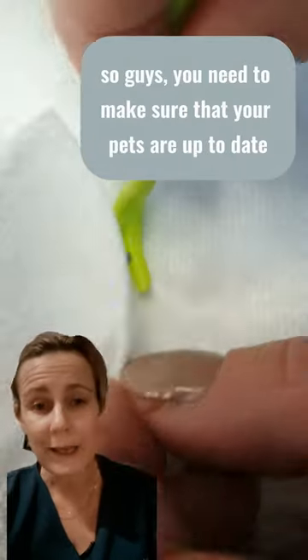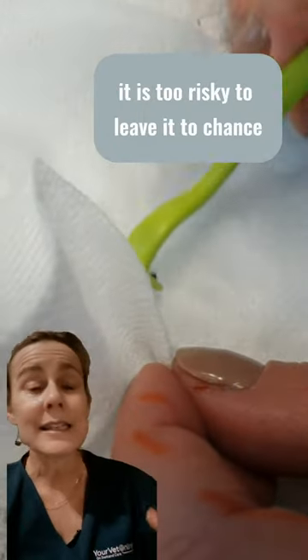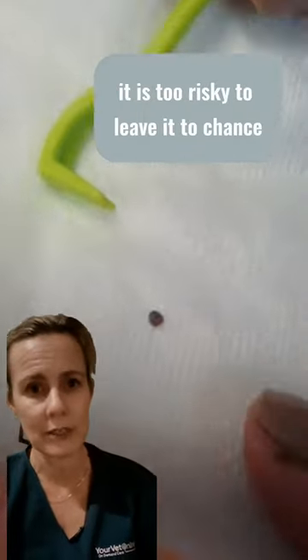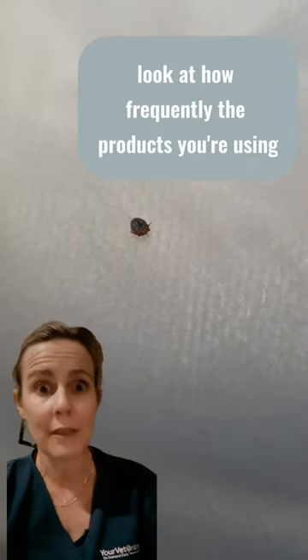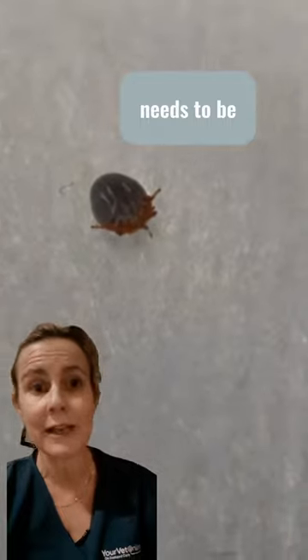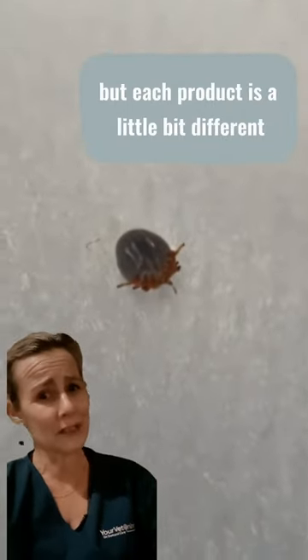So guys, you need to make sure that your pets are up to date with their tick prevention products. It is too risky to leave it to chance. Make sure you look at the packet, look at how frequently the product you're using needs to be given another dose, as each product is a little bit different.